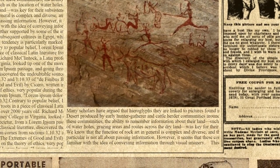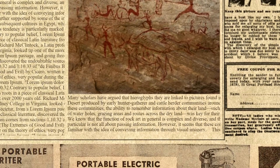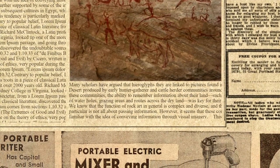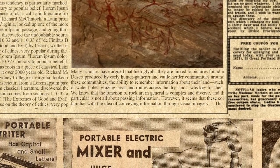We know that the function of rock art in general is complex and diverse, and this rock art in particular is not all about passing information. However, it seems that these communities were familiar with the idea of conveying information through visual imagery.